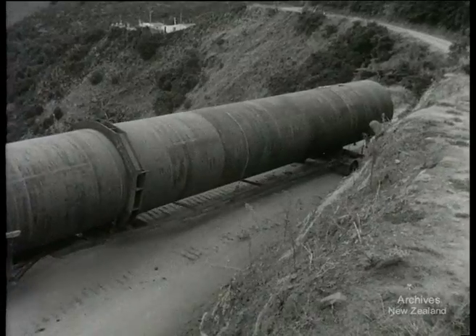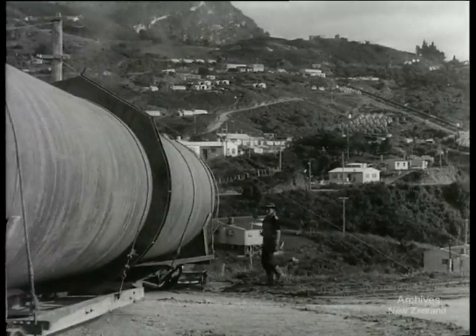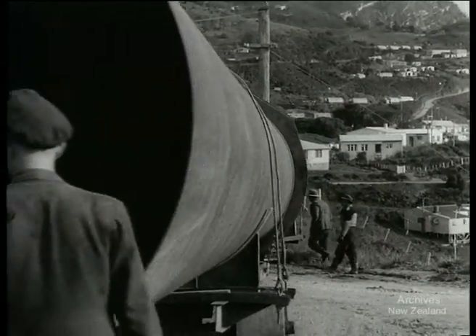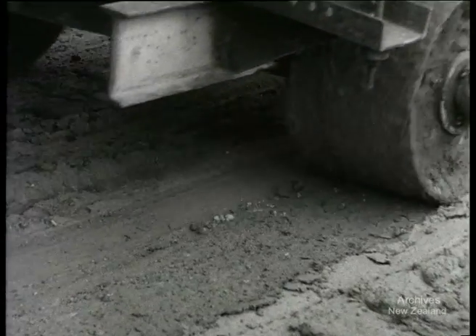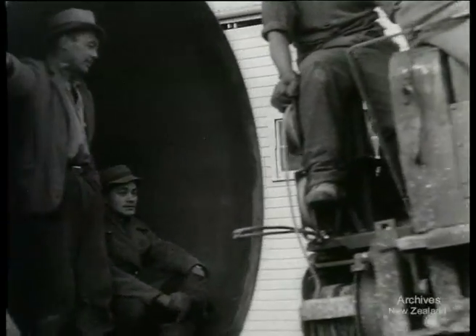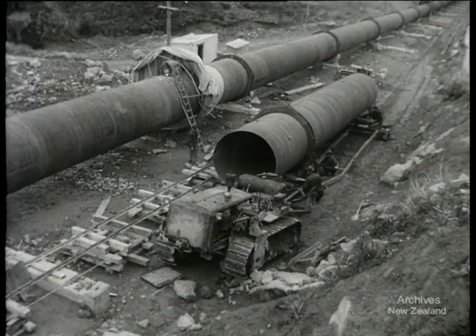It means a good deal to negotiate a corner successfully in this rugged country. If the pipe slipped over the cliff side, it could easily delay the relief of the North Island power shortage by some weeks. With the pipe section in position, yet another step is made towards ending the power shortage.